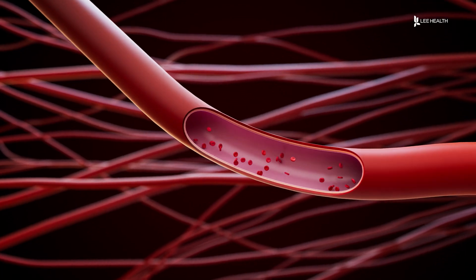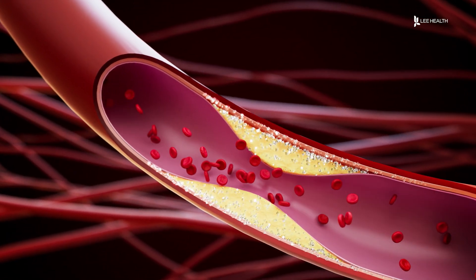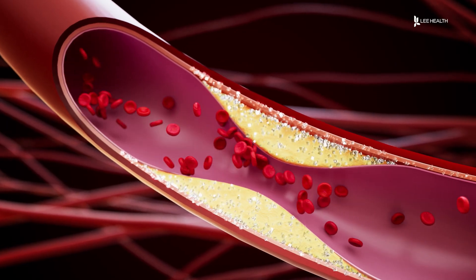There are more than three million cases of coronary artery disease in the United States every year. It's the narrowing of blood vessels that supply blood flow to the heart. Without that blood flow, your heart's not happy. It can cause you to have pain, or it can cause you to have shortness of breath.